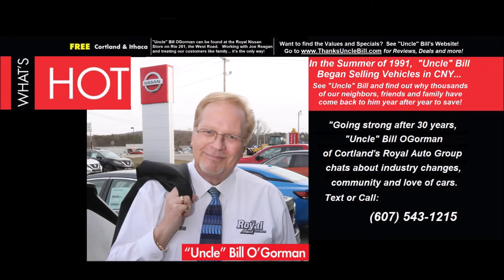Thank you for joining me. I'm Uncle Bill O'Gorman. Thank you.